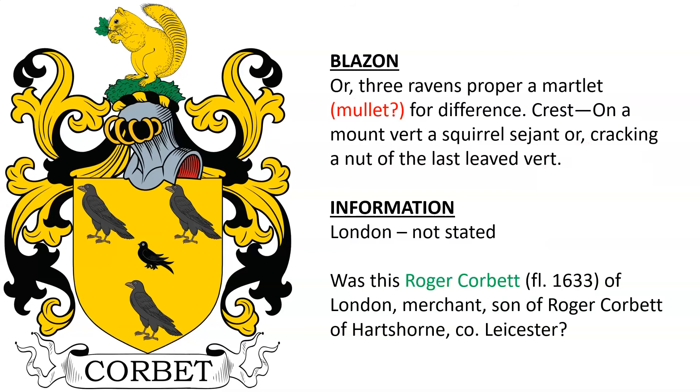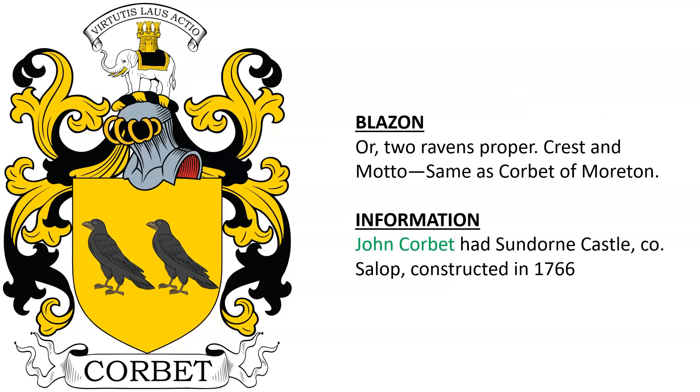Another from London — I wasn't able to find the armature. I have a note here asking whether this was Roger Corbat, alive in the year 1633, a London merchant and son of Roger Corbat of Hartshorn, Leicestershire. Next we have John Corbat who had Dorn Castle in County Shropshire, England.